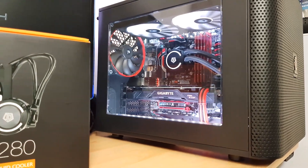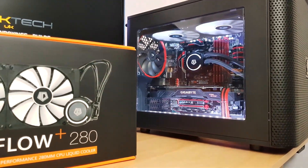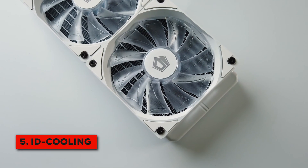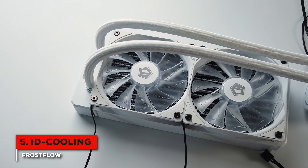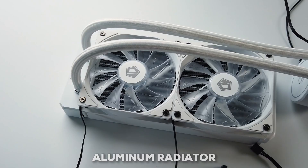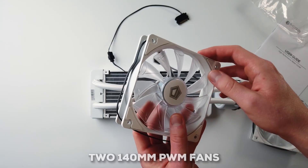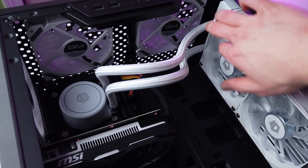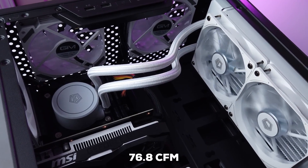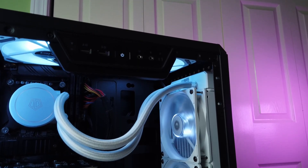First up, we have a really solid performer for those looking for great value within a tight budget: the ID Cooling Frostflow X280. This is a 280mm AIO, which means it uses a decently sized aluminum radiator. It comes paired with two 140mm PWM fans, designed to move up to 76.8 CFM of air, which is efficient enough for most average users.